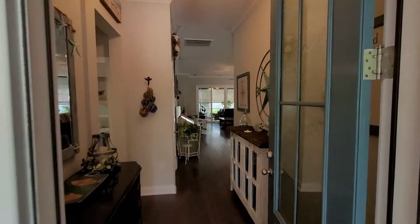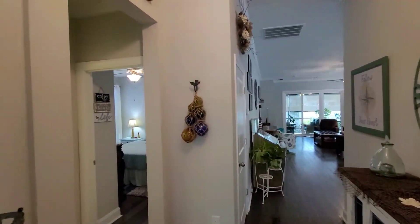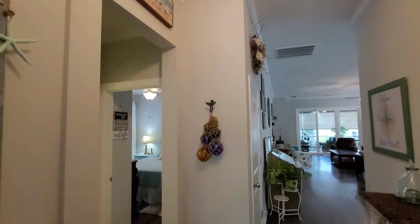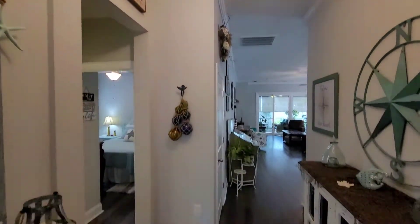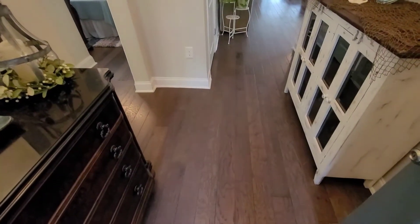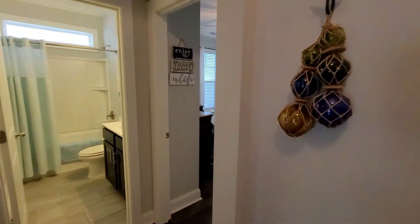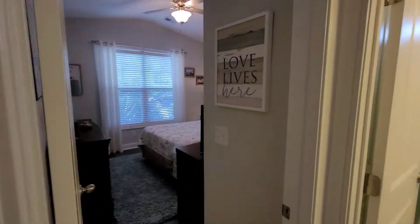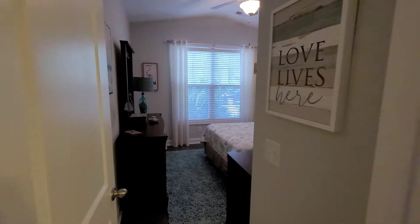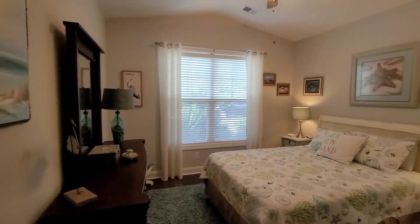Hi, this is Troy Jones with Cobo Banker, and today I'm here at 808 Lorenzo Drive in North Myrtle Beach. This home is located in Bella Serra, a gated community that is on the Anacosta waterway and is just a few years old with tons of upgrades, including hardwood floors throughout the entire house except for the bathroom areas where you have ceramic tile.